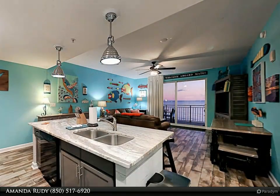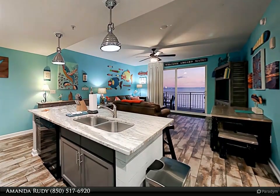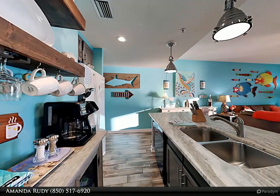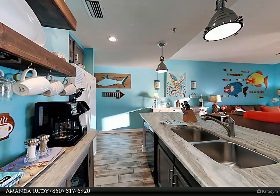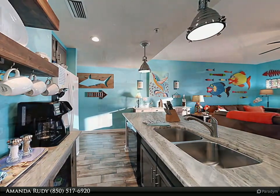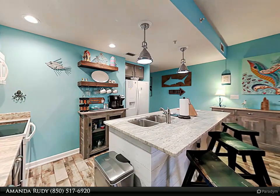This condo has it all. There is beautiful wood-look tile throughout, fresh bright paint on the walls, and of course the beautiful gulf view. This 2/2 condo features a gulf-front master that walks out to the oversized balcony. The master bath has a walk-in tiled shower with bench. The second bedroom has a queen bed along with a twin.